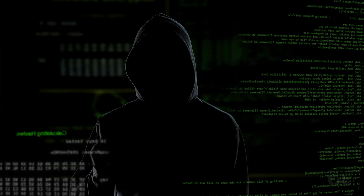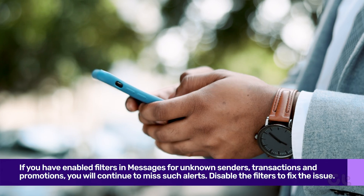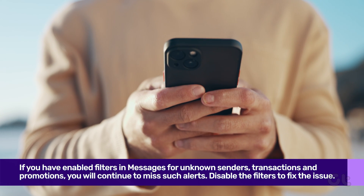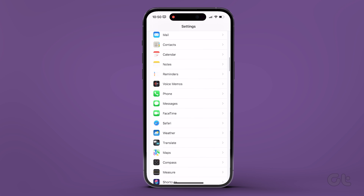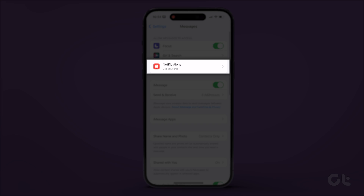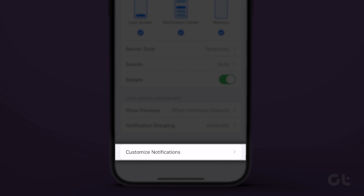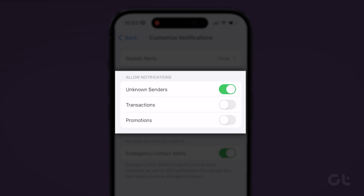If you have enabled filters in Messages for unknown senders, transactions, and promotions, you will continue to miss such alerts. Here's how to fix that. Open the Settings app on your iPhone and navigate to Messages. Now tap on Notifications. Scroll down and tap on Customize Notifications. Finally, turn on the toggles next to Unknown Senders, Transactions, and Promotions.